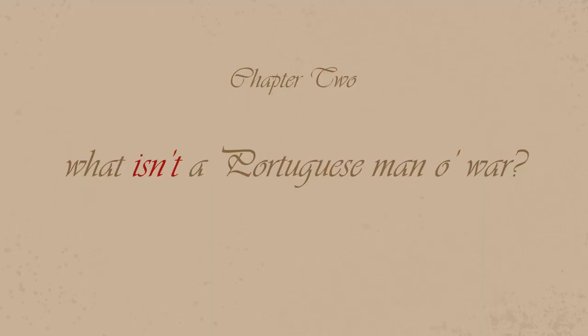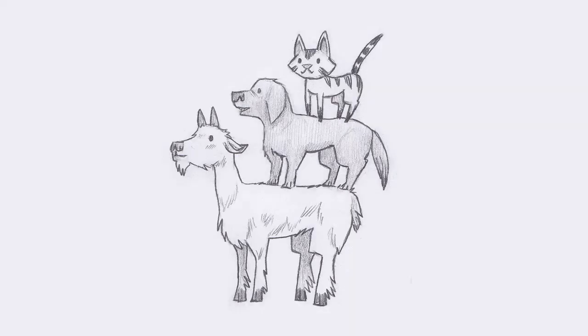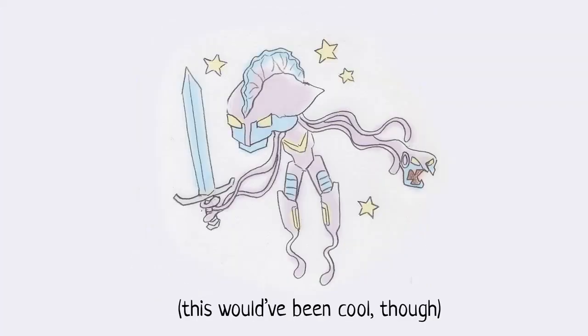Chapter two: what isn't a Portuguese Man O' War? This is actually an easier place to start. First: a Portuguese Man O' War is not a jellyfish. It's related to jellyfish — they're both Cnidarians — but it's a different kind of Cnidarian. Second misconception, and this is more important: a Portuguese Man O' War is not multiple species in the same colony. It's not the equivalent of a cat and a dog and a goat stacked on top of each other wrapped in a trench coat. And the other big misconception: it's not a bunch of creatures that found each other in the sea and started working together as a collective. Now that those are out of the way, let's go over how it actually works.